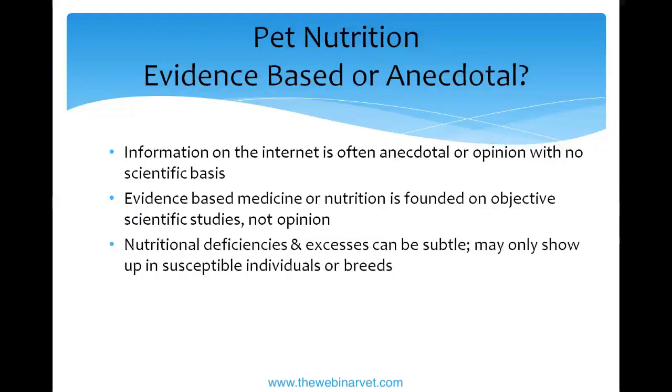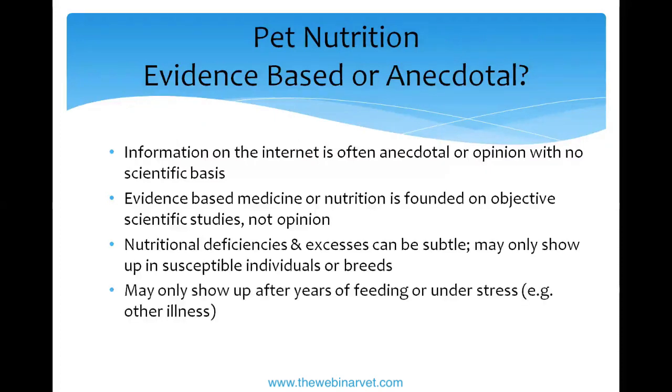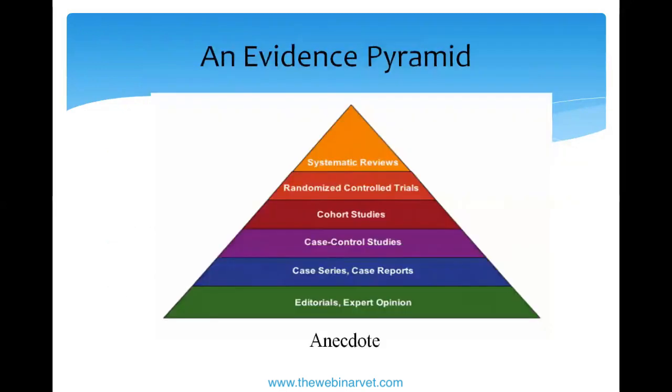It can be difficult because everybody thinks they know how to feed themselves and therefore how to feed their pet. We often hear 'I fed whatever and he does fine on it.' Your cat might do fine on a diet for a long time, but then get sick, or have an immune system problem, or be a breed susceptible to a heart condition that a particular diet makes reveal itself.